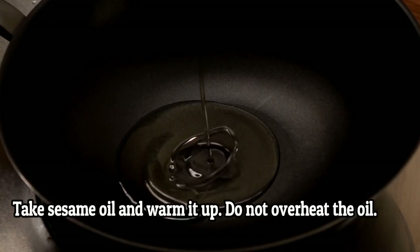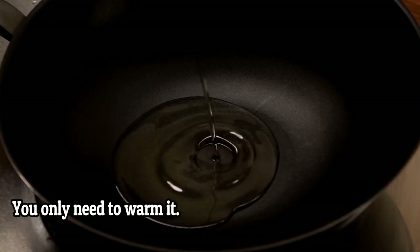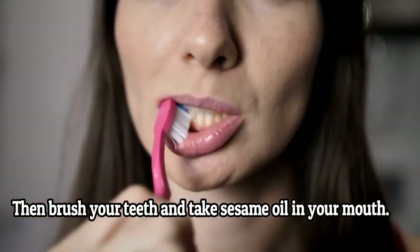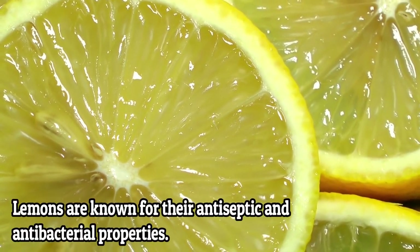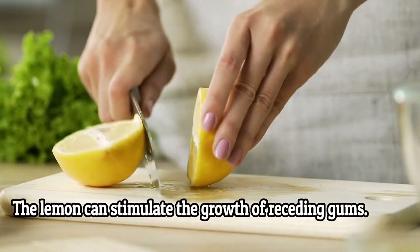How to use it: take sesame oil and warm it up — do not overheat the oil, you only need to warm it. Then brush your teeth, take the sesame oil in your mouth, gargle it and swirl it around your mouth. Do this for a few minutes.